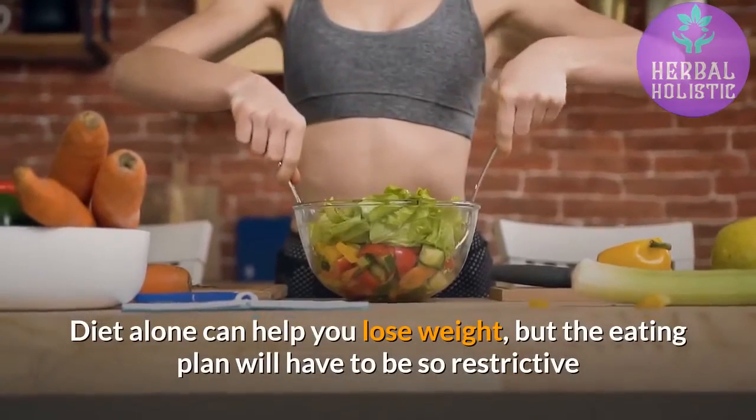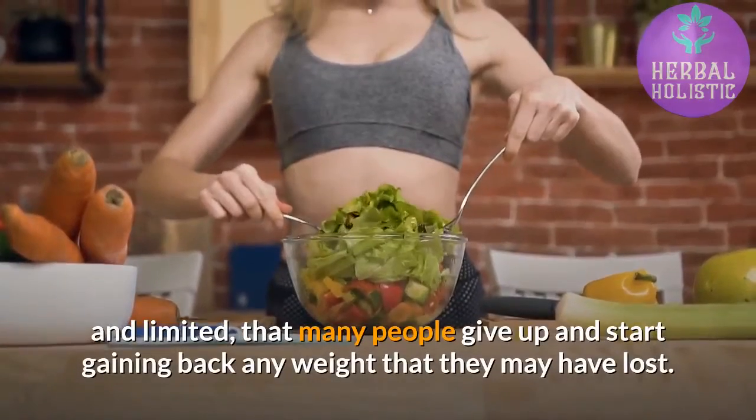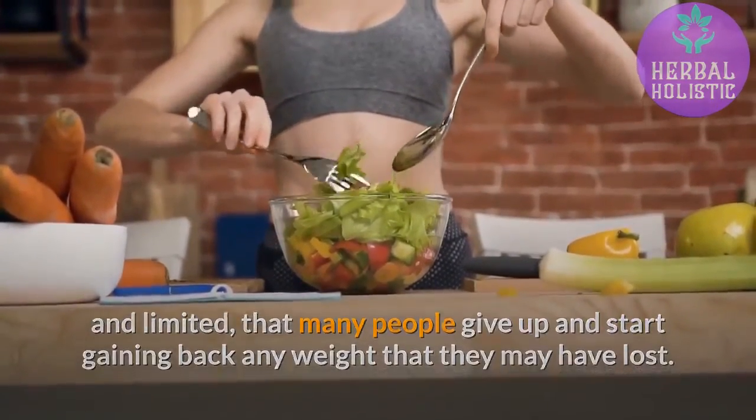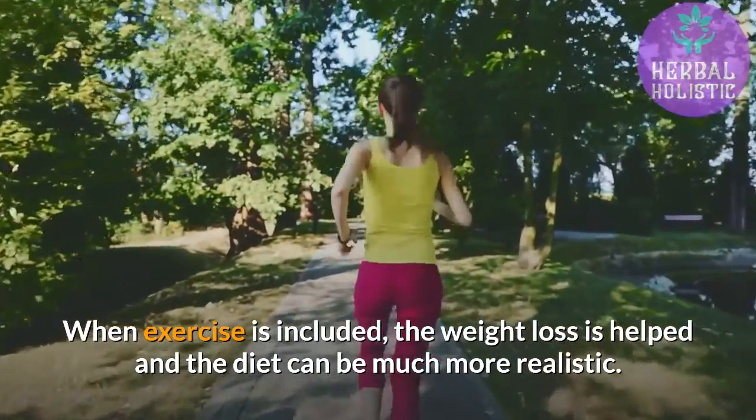Diet alone can help you lose weight, but the eating plan will have to be so restrictive and limited that many people give up and start gaining back any weight that they may have lost. When exercise is included, the weight loss is helped and the diet can be much more realistic.